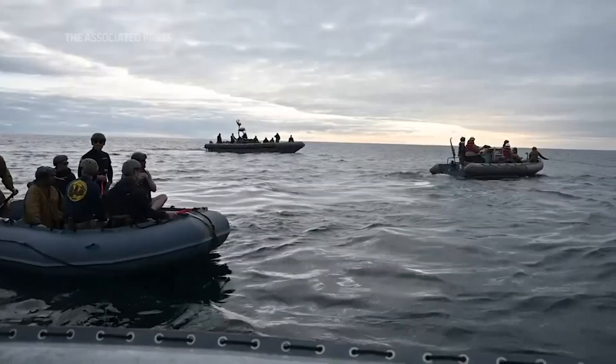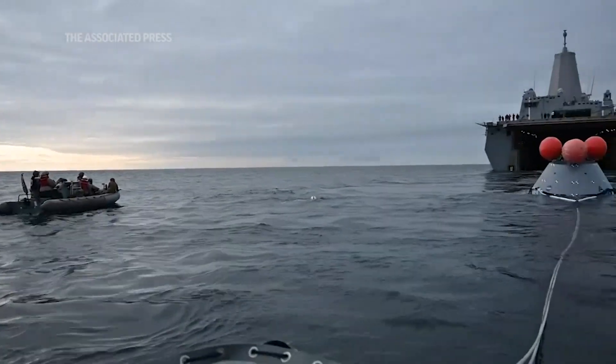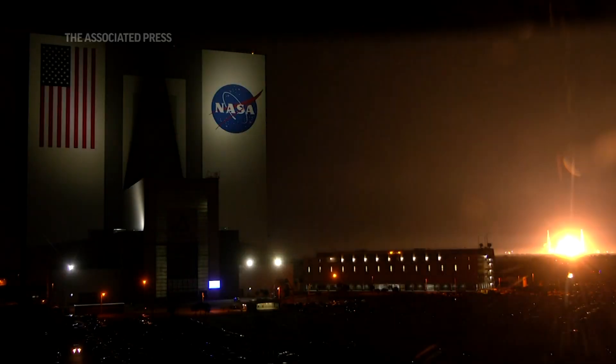We'll be splashing down on Sunday around the 11th, and then the spacecraft gets back to port on the 13th, and then 13 days later gets delivered back to the Kennedy Space Center. We can actually start pulling the equipment off and doing more post-flight assessments of the vehicle.